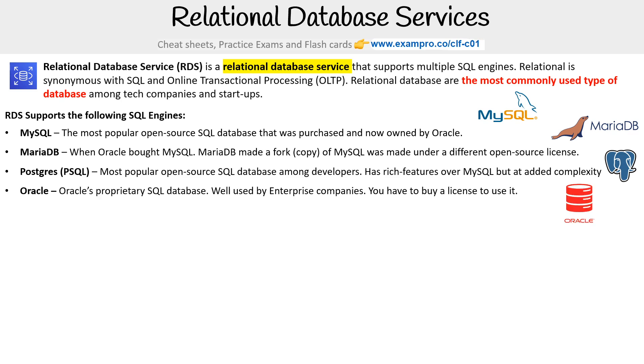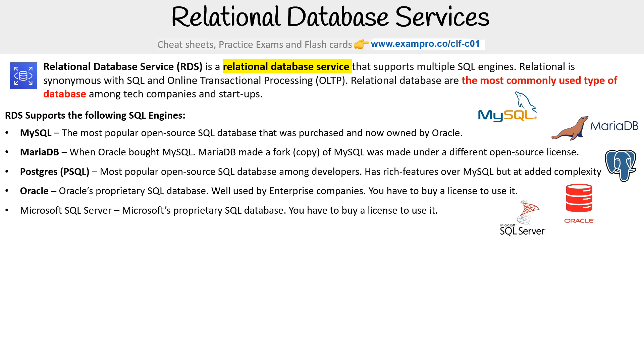Oracle has its own proprietary SQL database, which is well used by enterprise companies, but you have to buy a license to use it. Then you have Microsoft SQL, Microsoft's proprietary SQL database, which also requires a license.